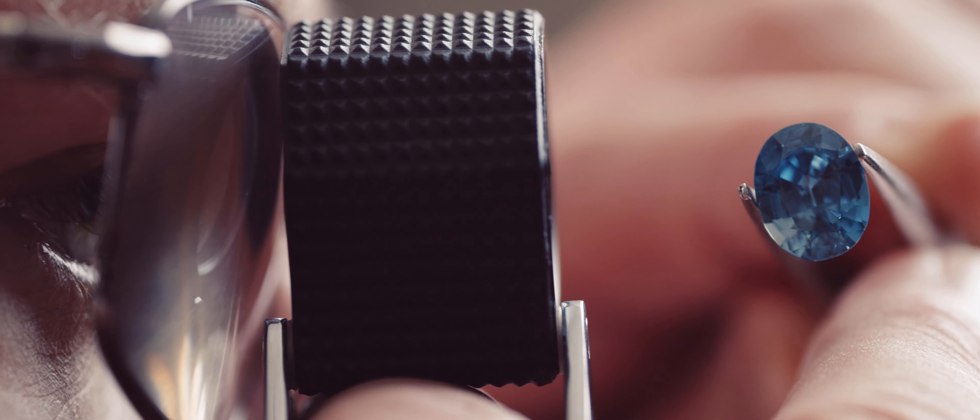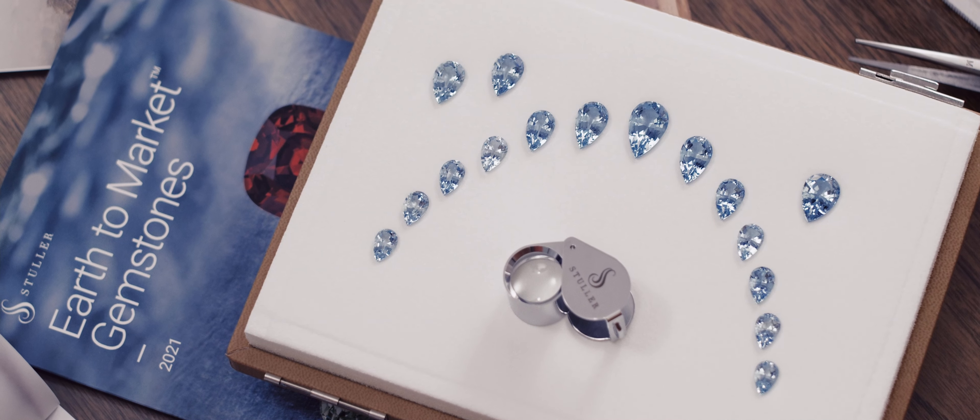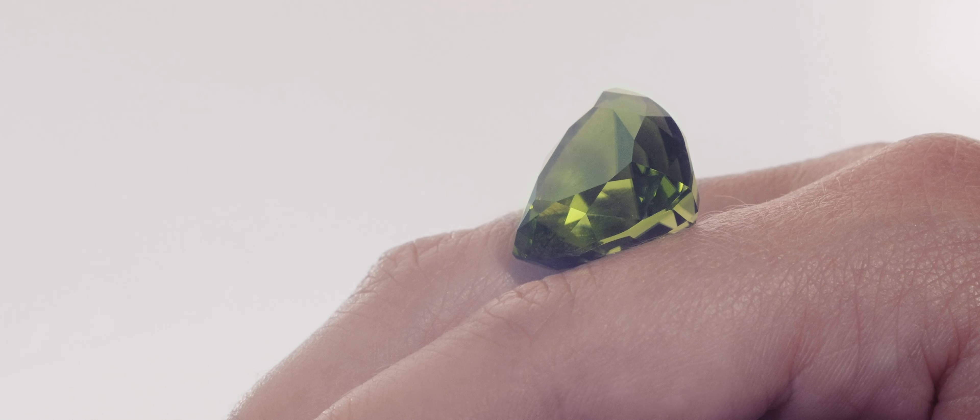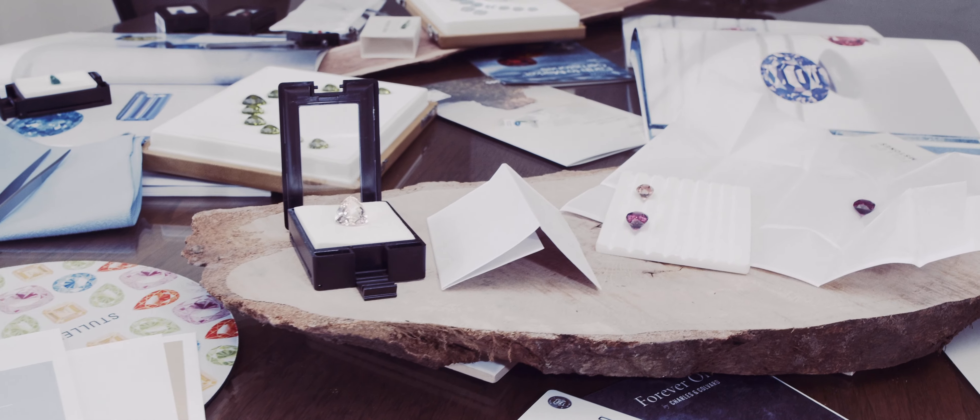Our team personally inspects each stone to ensure Stuller only offers the best. We remind people of stones that have been forgotten or overlooked — those oldies but goodies — and show them how they can be used in new and exciting ways.